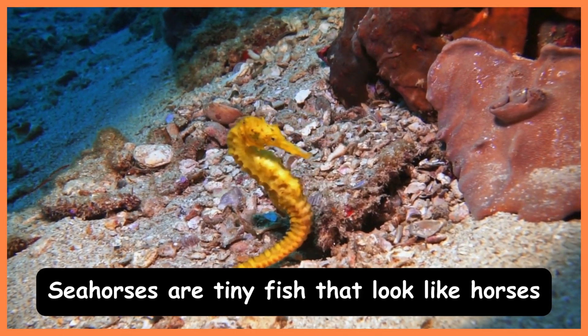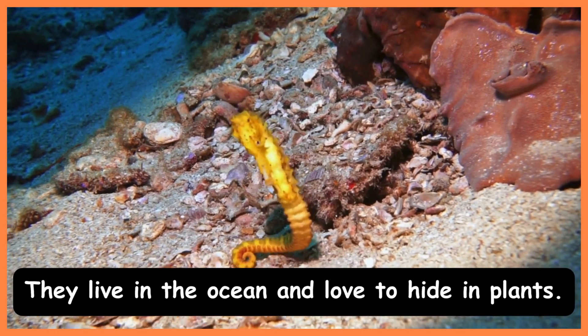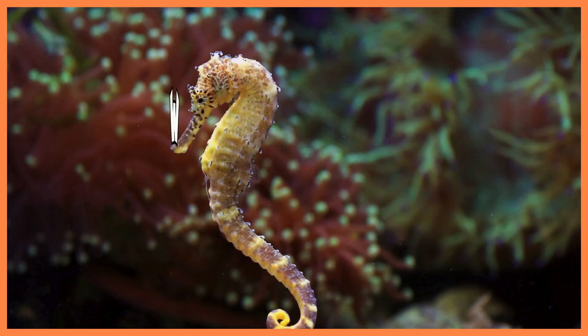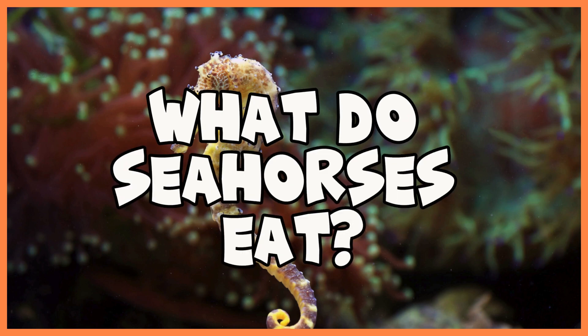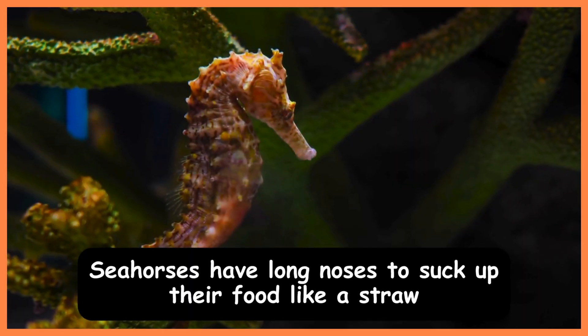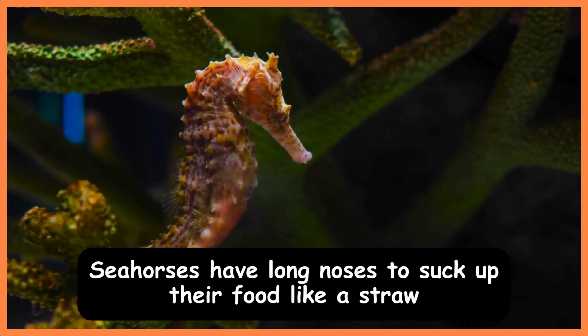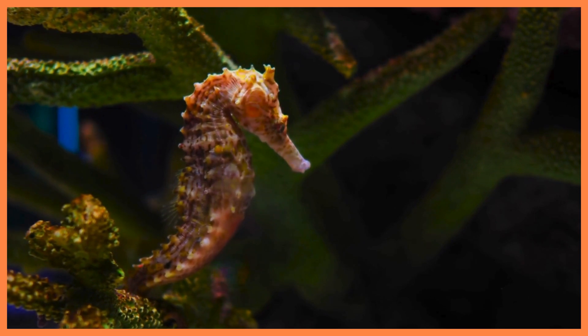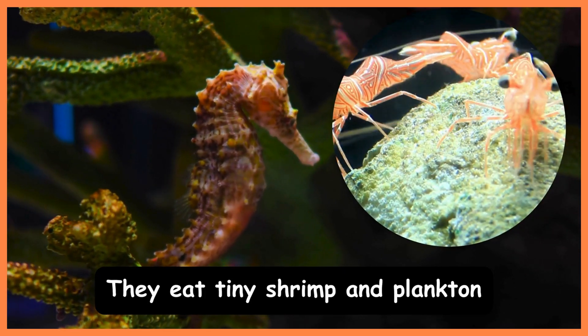Seahorses are tiny fish that look like horses. They live in the ocean and love to hide in plants. Seahorses have long noses to suck up their food like a straw. They eat tiny shrimp and plankton.